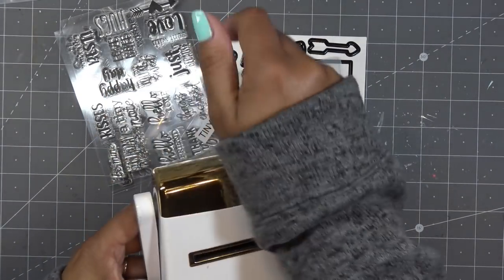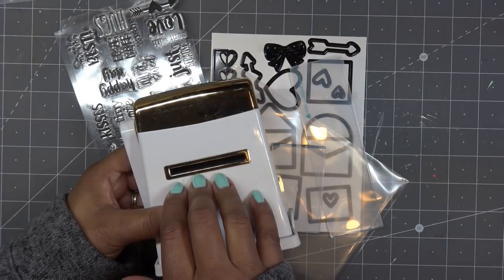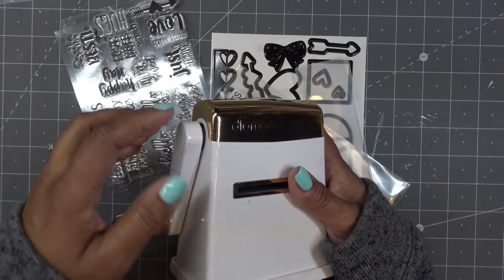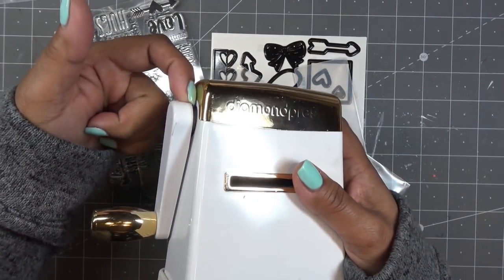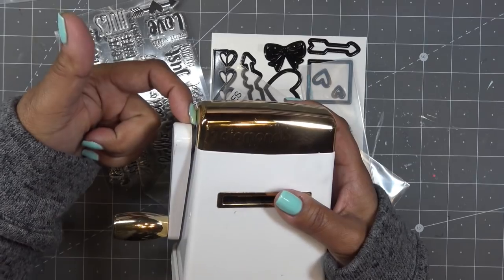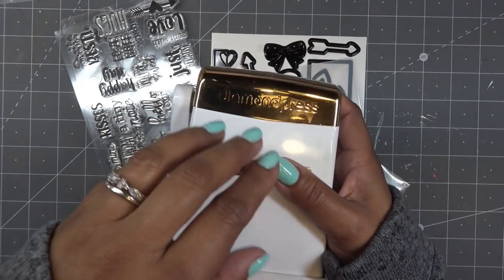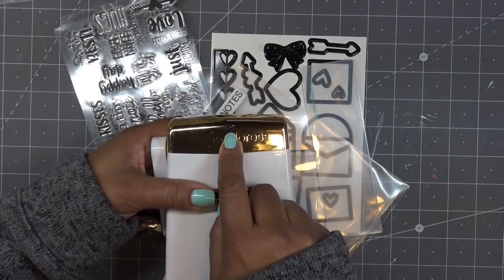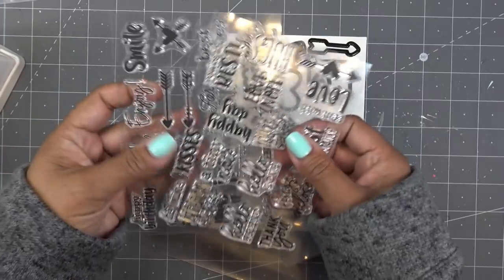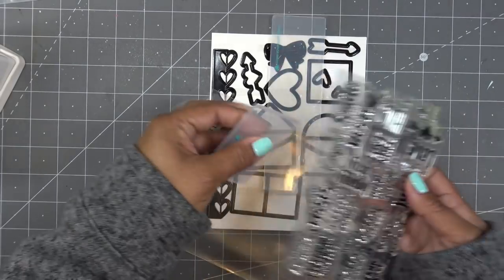Somebody asked what's new about it — the machine isn't new, it's a newer edition. I have the original version where the handle is lined with plastic and could sometimes break off. This newer edition has a metal handle, so nothing's ever going to happen to that. That's the upgraded edition — that's what they're selling right now, and it comes in a teal color. The stamp sets are essentially the same, just with updated packaging in Diamond Press's pretty colors.